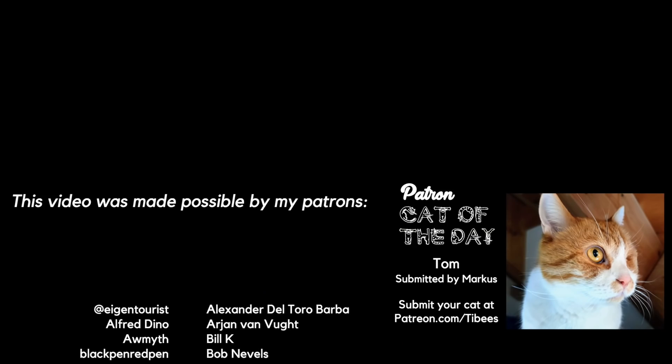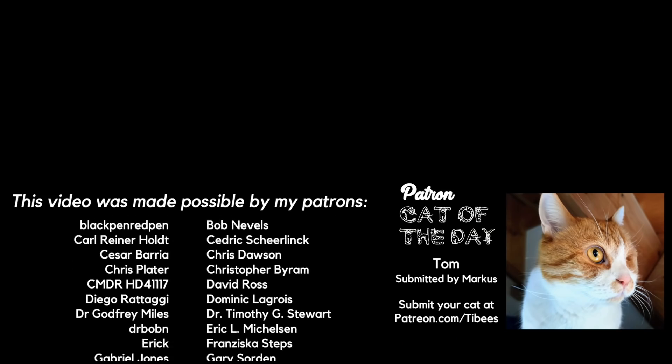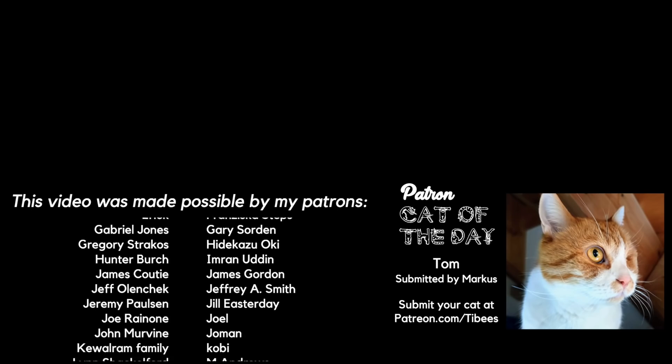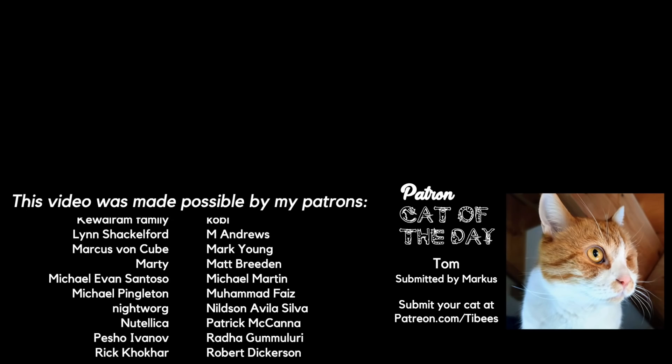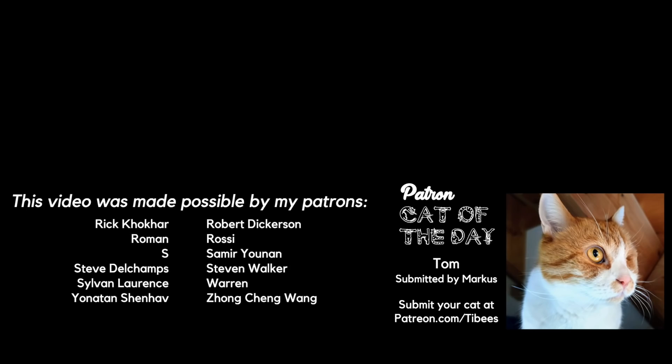Thanks for watching this video and I encourage you to go check out Dr. PK Math — he's got loads of exam-type videos on his channel, including two solutions to questions from this tournament. Thanks to my patrons for making these videos possible, and a special shout-out to today's patron cat of the day, Tom.